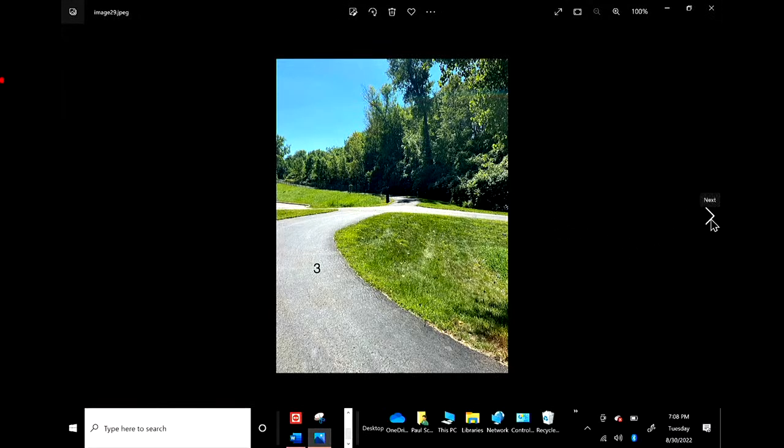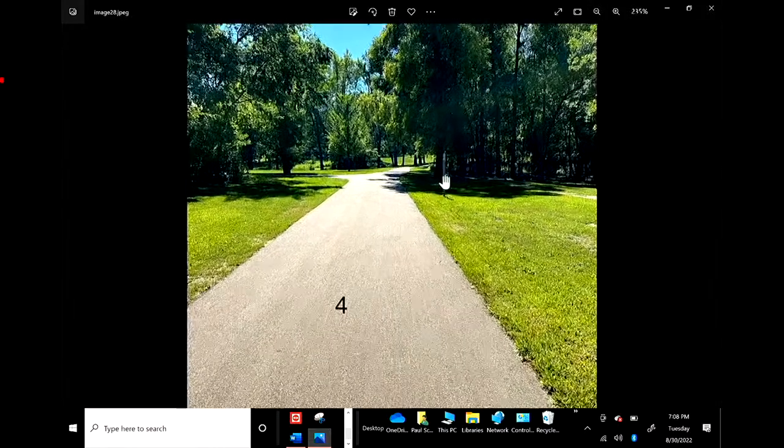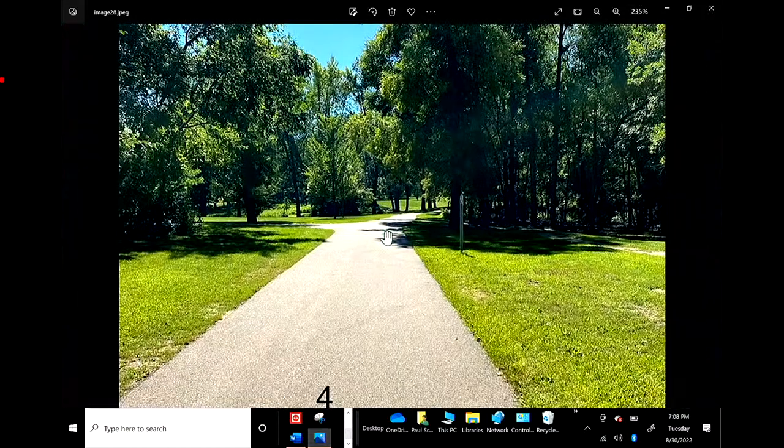That would be a great place to add a sign if that could be possible. There's a sign there — go ahead and zoom in on it. This is one of the signs that is really, really tiny. I tell them there are tiny little signs they need to be aware of, but that's number four.